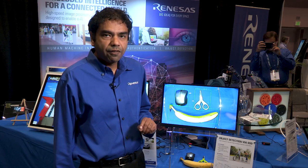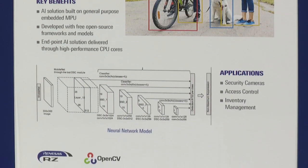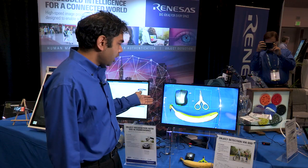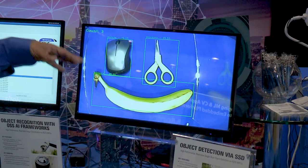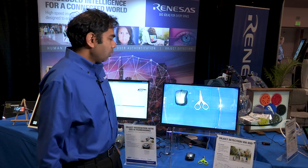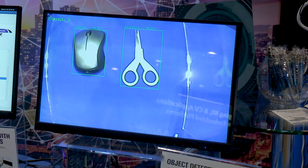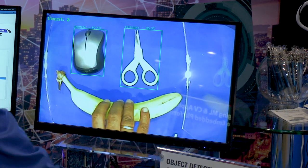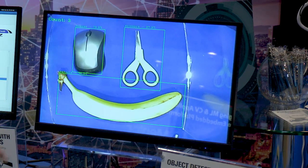That's a dual-core Cortex-A15 gigahertz class processor that's running the models. What you'll see here is an object detector that's running and it's counting three different objects simultaneously. If I pull out one of the objects, in a couple of seconds it'll switch to showing just two objects and counting them, and if I put that back in, in a couple of seconds it's going to find three objects again.